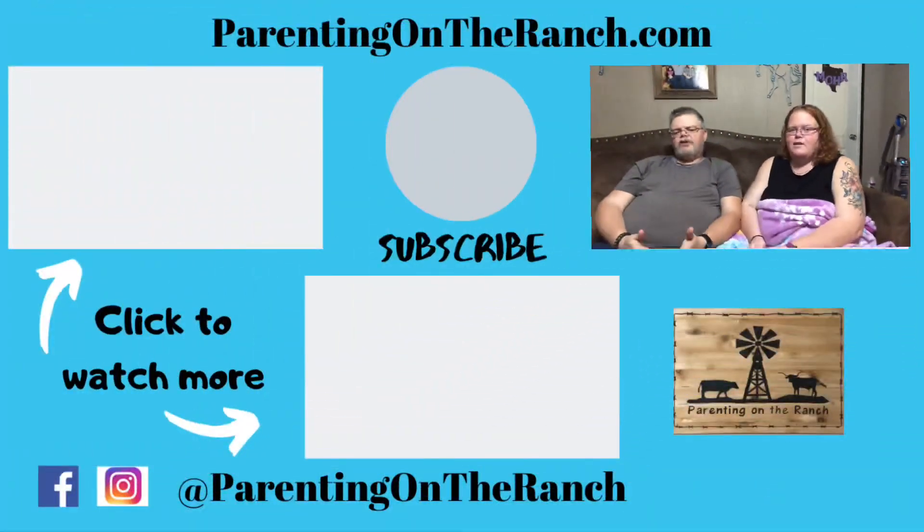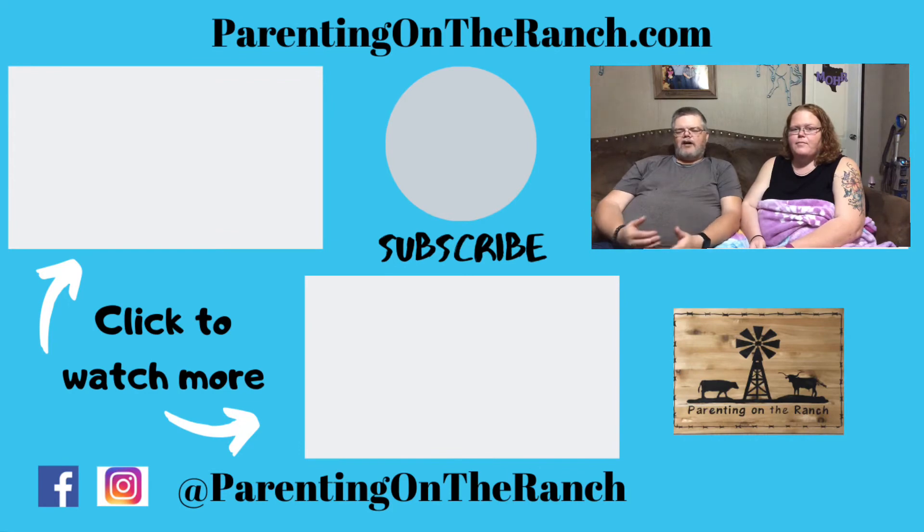Thank you very much for tuning in. Please click the subscribe button in the bottom right corner as well as the bell icon so you don't miss any of our videos. We typically have a topical video on Fridays, a mix of videos on Tuesdays, and everyday ranch videos scattered throughout the week. We have some plans coming up we're not ready to release yet — so subscribe to catch that. Thank you for joining us on our decluttering journey, and happy parenting!